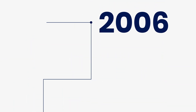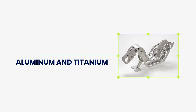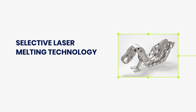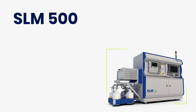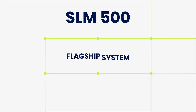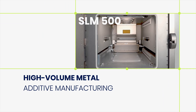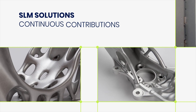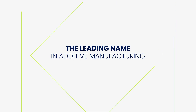In 2006, SLM Solutions was the first company to successfully process aluminium and titanium with selective laser melting technology. In 2013, SLM Solutions released the SLM 500. With its multi-laser technology and automated powder handling, it became the flagship system for high-volume metal additive manufacturing. SLM Solutions' continuous contributions to metal 3D printing technology make them the leading name in additive manufacturing around the globe.